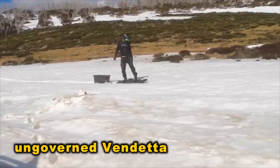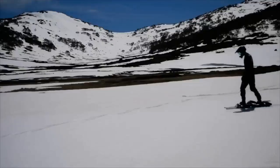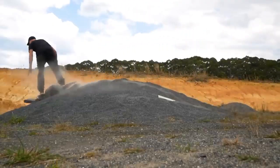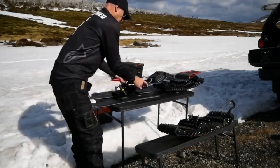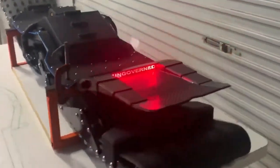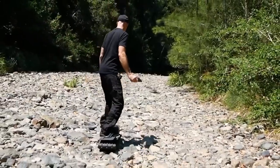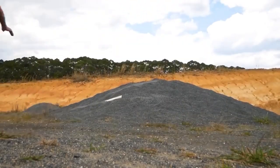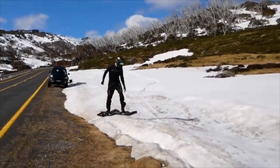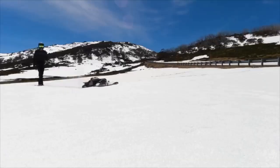The Ungoverned Vendetta is a cutting-edge off-road electric skateboard with swappable batteries. It reaches speeds of up to 50 kilometers per hour, offering an average battery life of 30 minutes for a 75 kg rider at 20 km/h. The board includes both a standard and fast charger. With front and rear track drive and independent traction control, it ensures stability. The IP67-rated remote displays speed and battery percentage. This unique product costs $4,200.